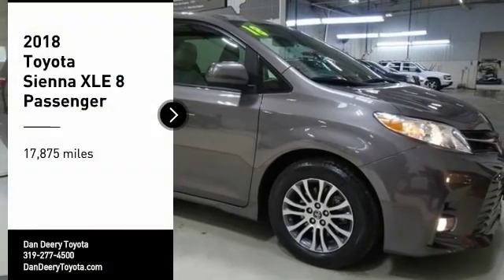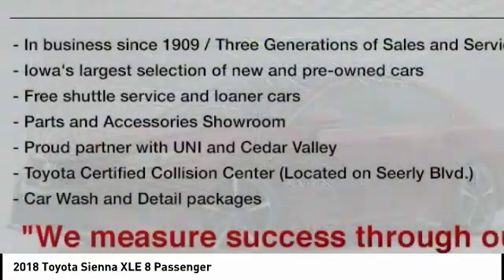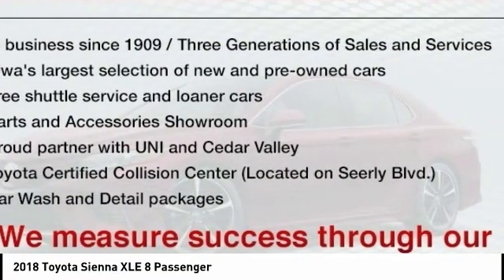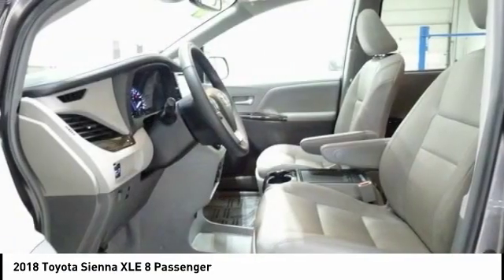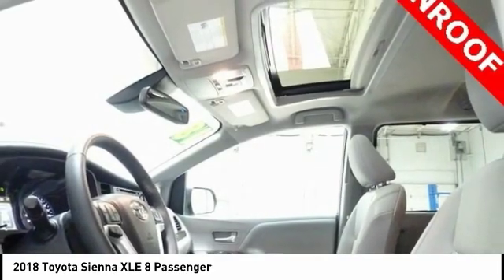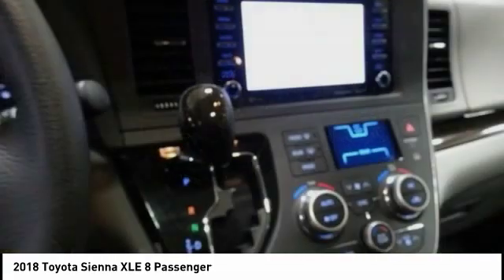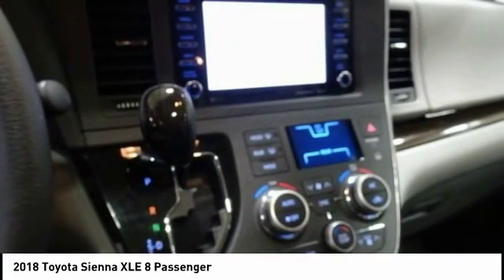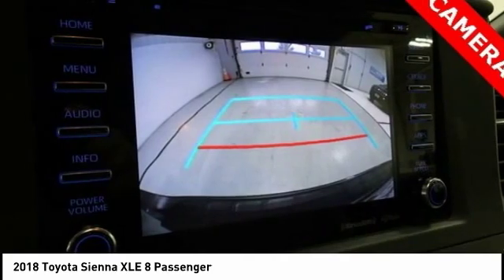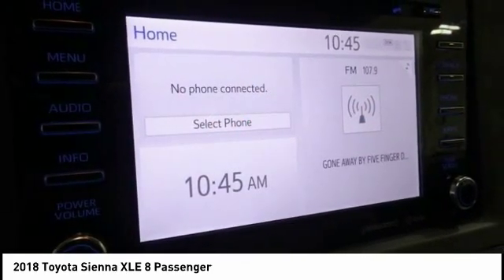Come test drive the 2018 Sienna. Sienna offers excellent overall quality and long-term dependability, making it a hassle-free vehicle to drive day in and day out while contributing to peace of mind on long road trips. Add a refined and fuel-efficient V6 engine, a smooth ride, and upscale interior accommodations to the mix, and it's easy to see that Sienna is built with the whole family in mind.